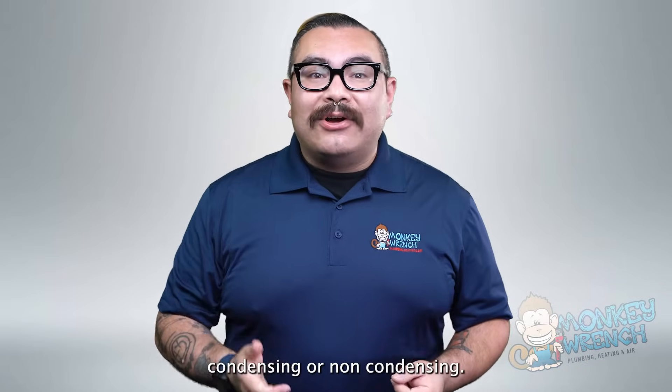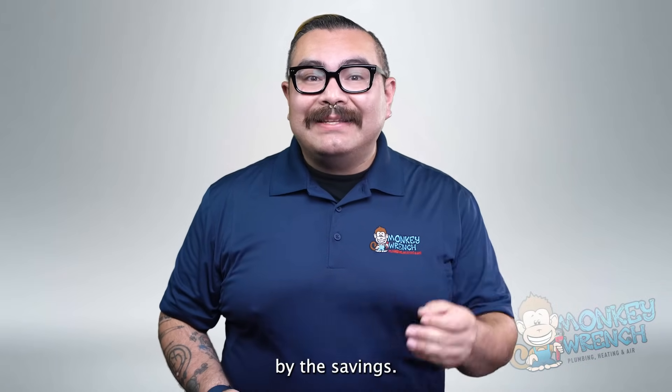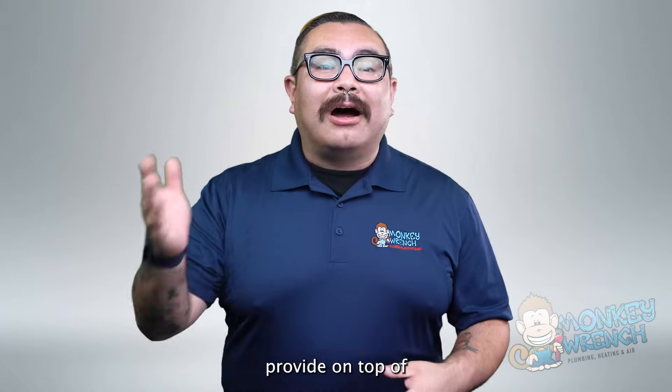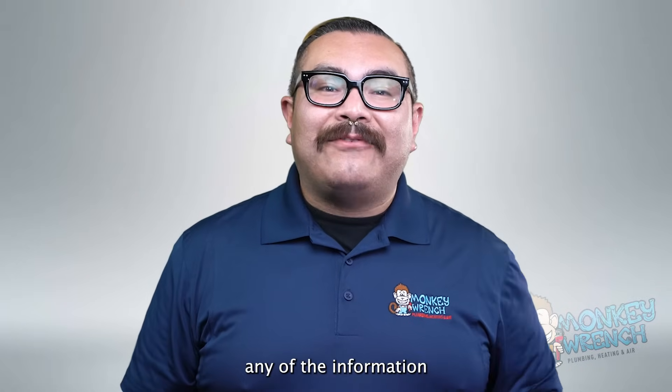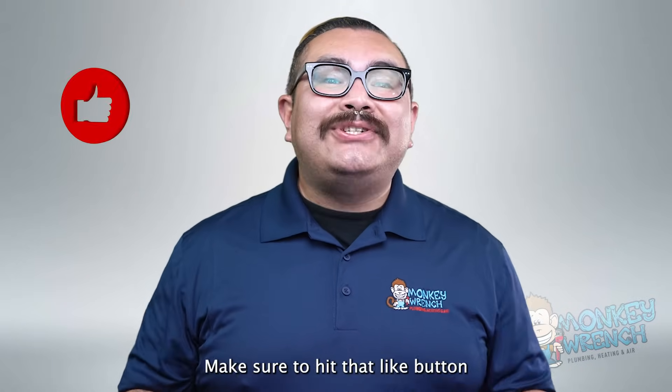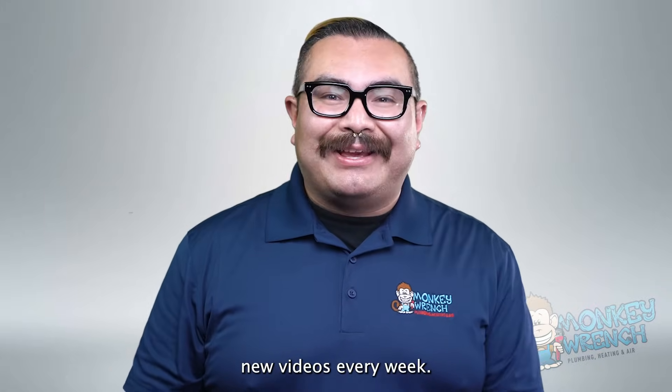Whether you choose condensing or non-condensing, your home will be positively impacted by the savings tankless water heaters provide, on top of having accessible hot water. If you found any of the information in this video helpful, make sure to hit that like button and subscribe as we are constantly adding new videos every week.